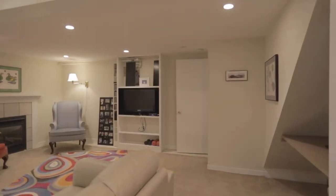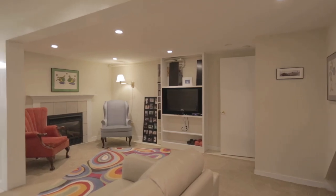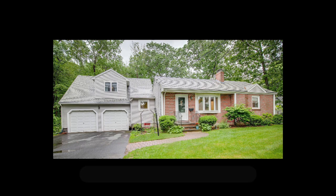This lovely home is located at the end of a dead-end street, abutting conservation land, walking distance to the Endicott Commuter Rail Station, and just a short drive to schools, shops, restaurants, and entertainment.